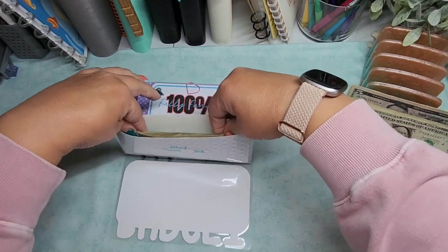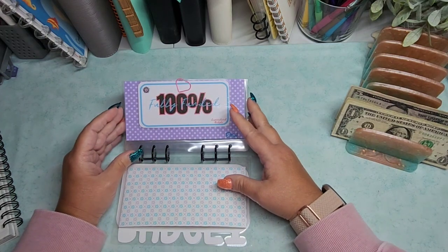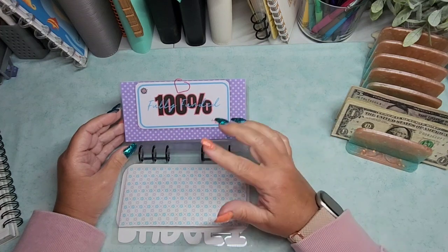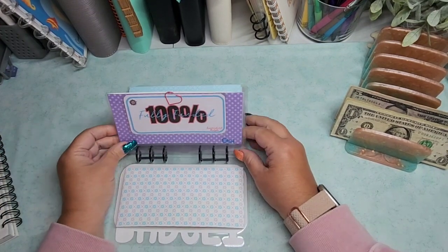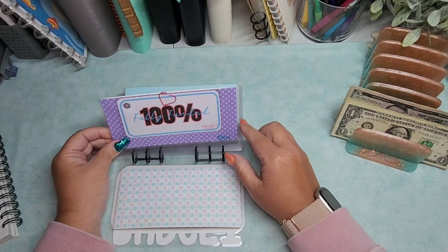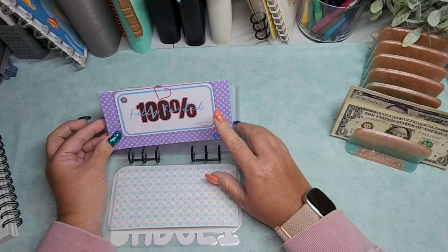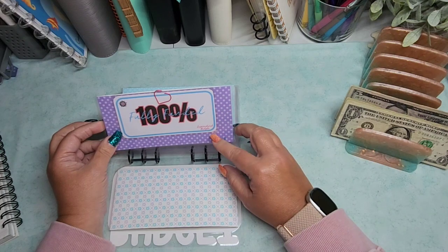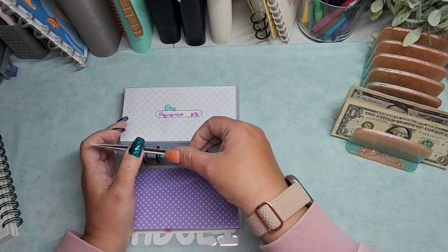I don't know if I'll get a tax form. I think you have to meet a certain amount of sales to get a tax document from Etsy — I can't remember if it's around $600 or so. And this envelope is for Canva — it's fully funded. I pay yearly and it's about $120 or $140; this is currently fully funded until it gets paid again.